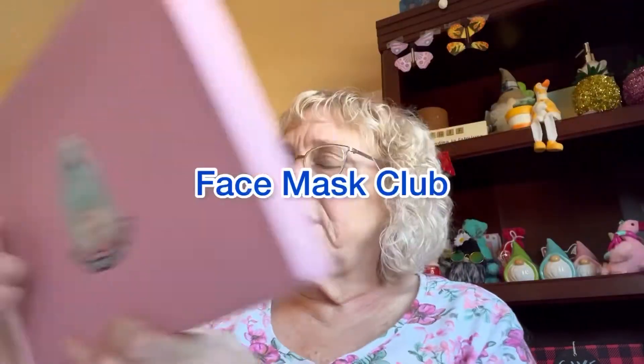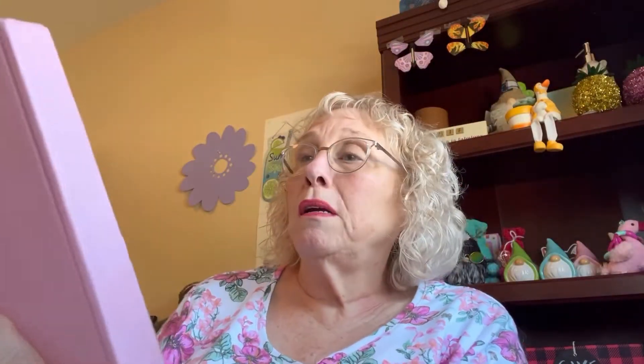Hi, Grandma Bev here from Life with Grandma Bev and welcome back to my channel. As you can see I do all kinds of hauls and videos on anything I can think of — it's about my life. From places like Goodwill, thrift stores, Dollar Tree. I do travel videos and RVing videos. If there's anything you want me to do let me know and if it's appropriate I'll do it. But today I got a box from Face Mask Club and this comes from England.